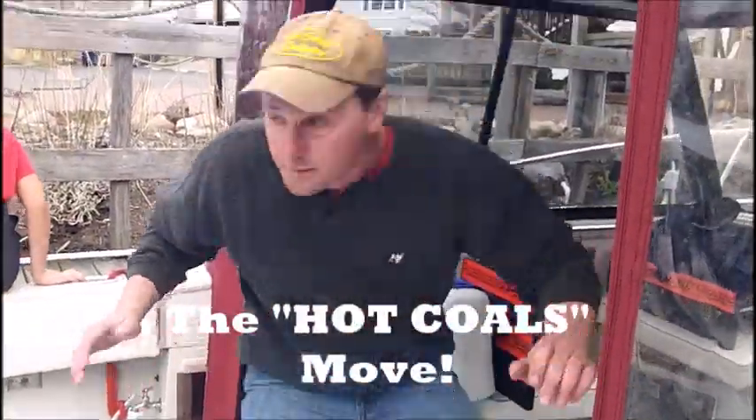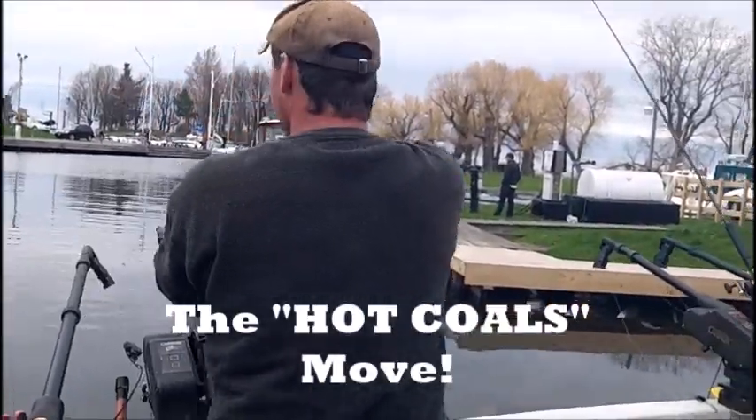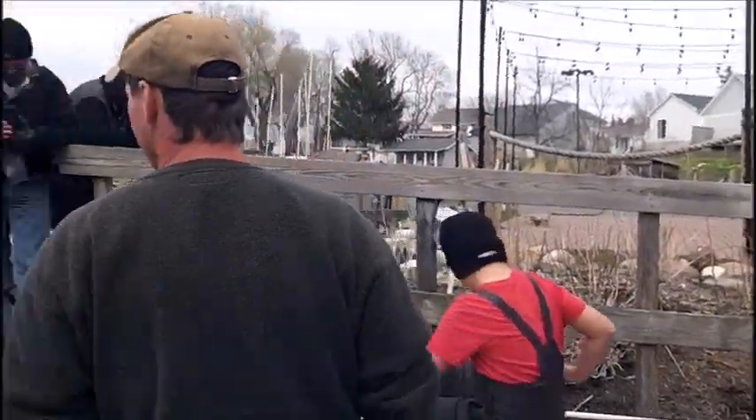Fish on! Nice move, captain. Nice move. That performed perfectly well. Okay, now the second move.